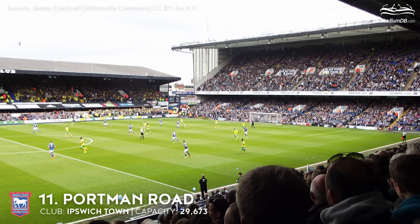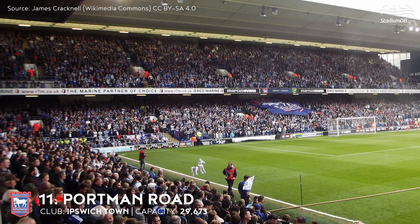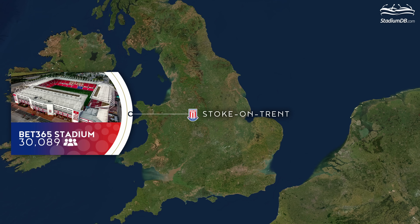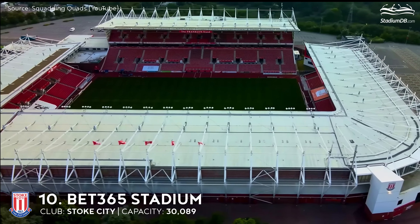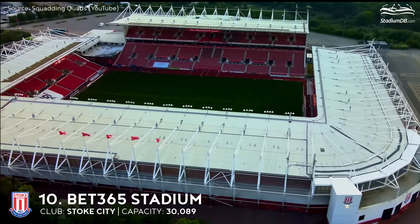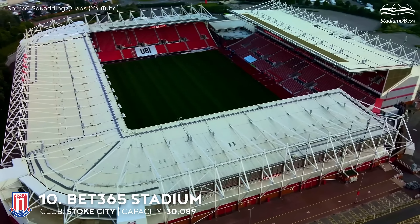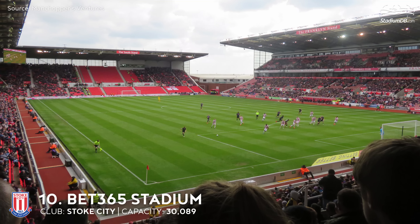11th place. Portman Road. Capacity 29,673. Ipswich Town. The club was relegated to League One and now they are back. The record attendance of 38,010 was recorded at the venue in 1975 during a match between Ipswich Town FC and Leeds United. The stadium has also hosted one senior England friendly international match against Croatia in 2003.